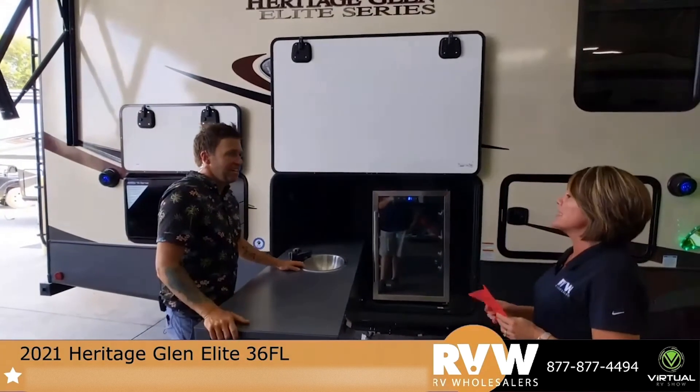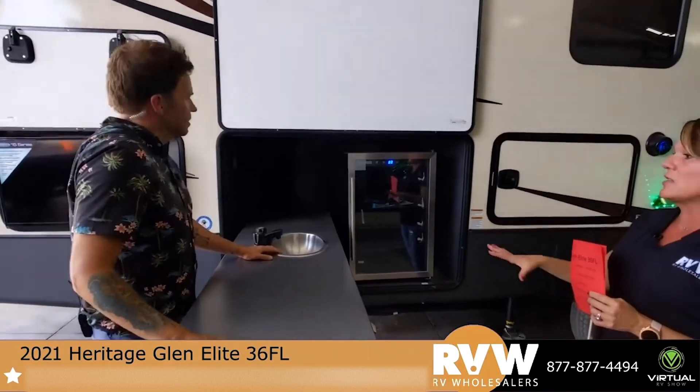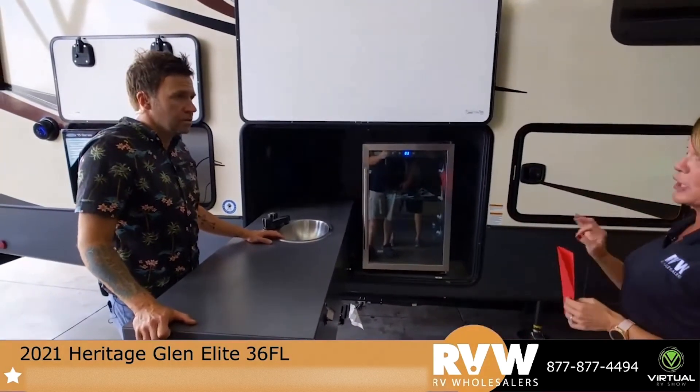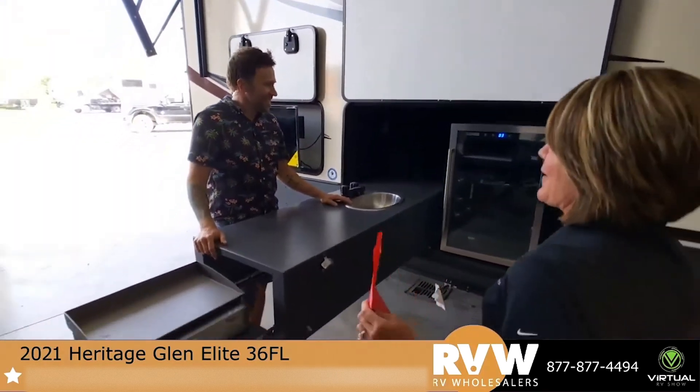We've got the Heritage Glen 36FL. This is the elite model. This is actually what they call the elite outdoor bar entertainment.